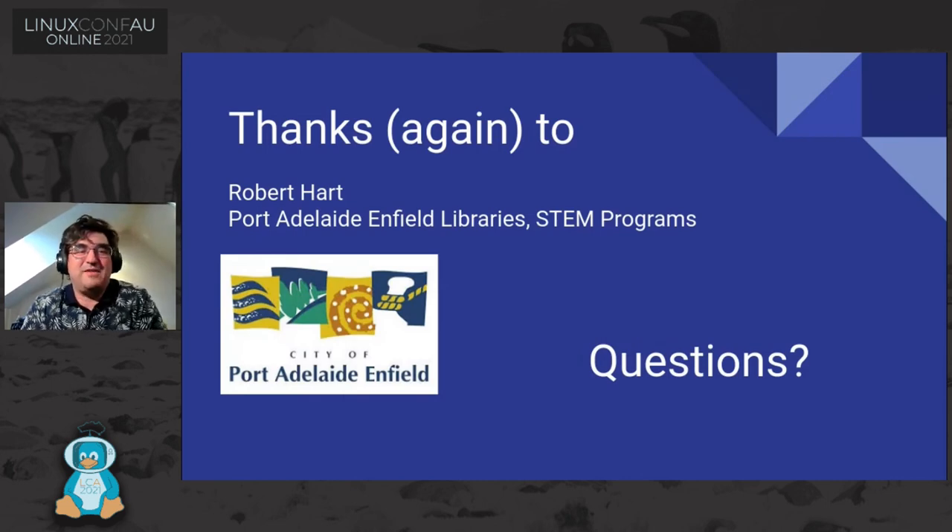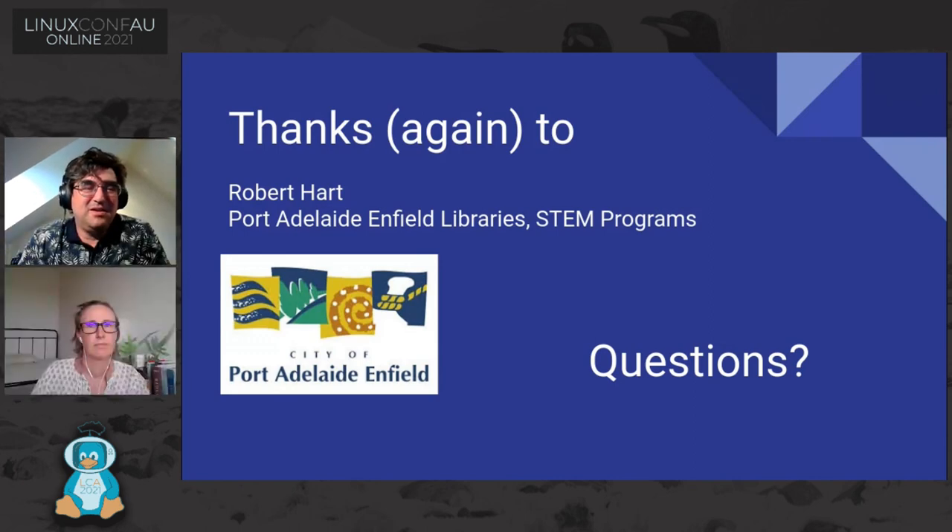Thanks to Robert Hart for taking me on as a volunteer and helping with these STEM programs. It's been a great experience pulling all this together, and while COVID hasn't helped, it's kept my mind off other things. Thank you again to the Port Adelaide Enfield libraries. I'd now ask for questions.